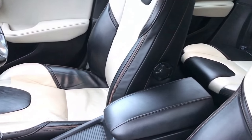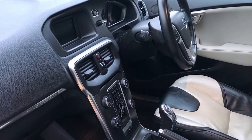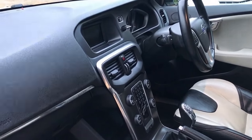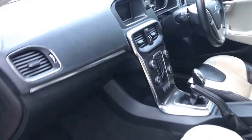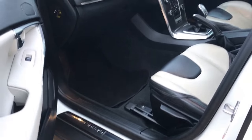It's got a lumbar support option on the driver's seat. Comes with DAB and Bluetooth, which I've had working — very good. Comes with cruise control, six-speed manual gearbox, air conditioning of course, and nice Volvo-embossed entry plates.